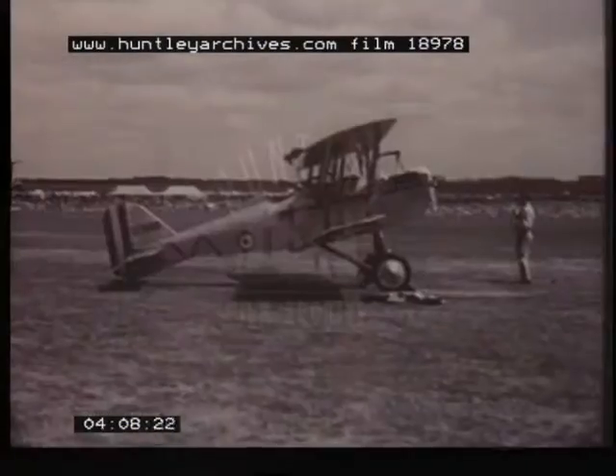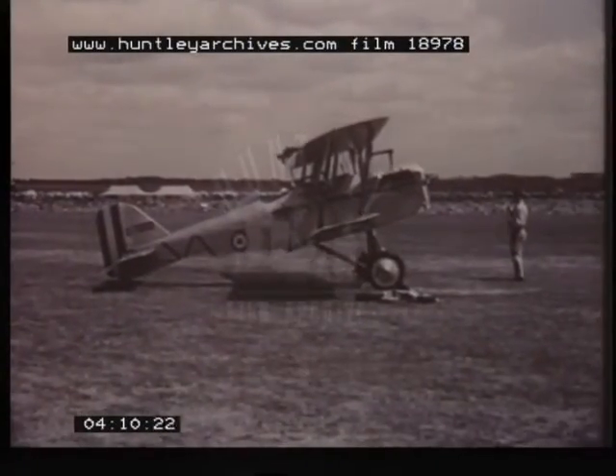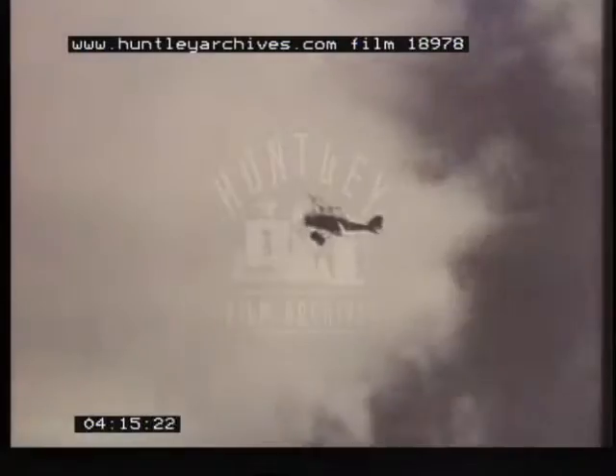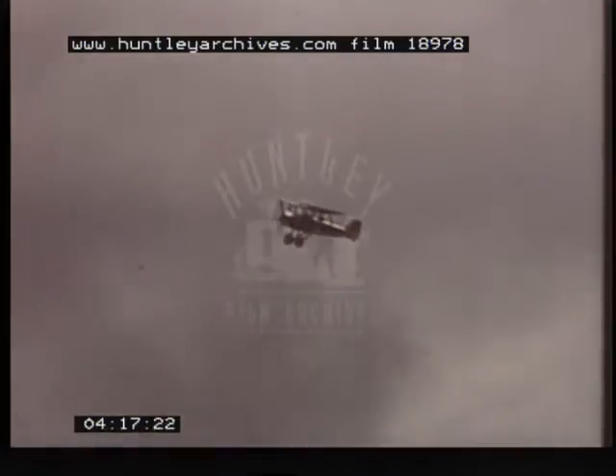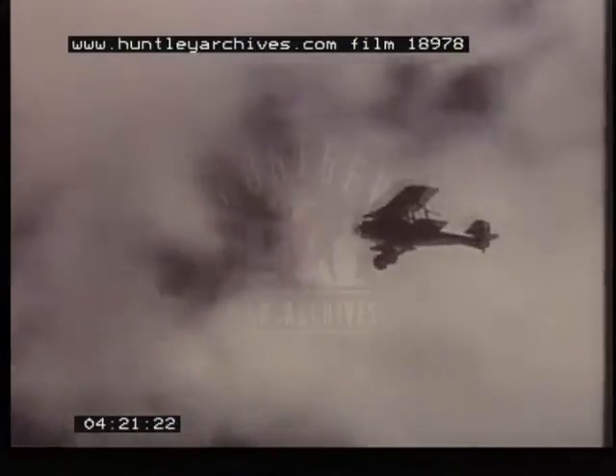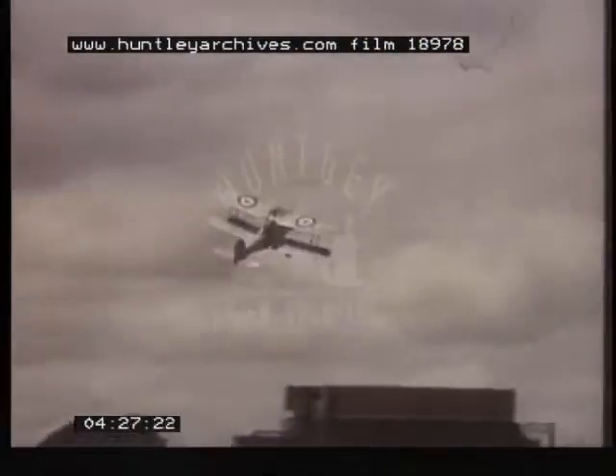The Camel's rival for the title of the most successful single-seater fighter of the First World War was the SE-5A, a product of Farnborough and designed by H.P. Folland, who was later responsible for a long line of single-seater fighters for the Royal Air Force produced by the Gloucester Company. This beautiful replica also comes from Farnborough and can be seen in displays all over the country.